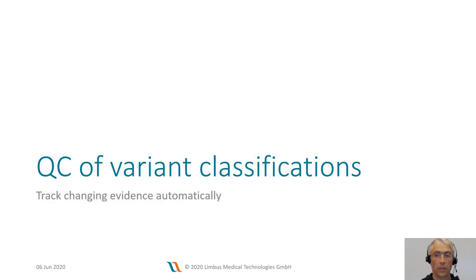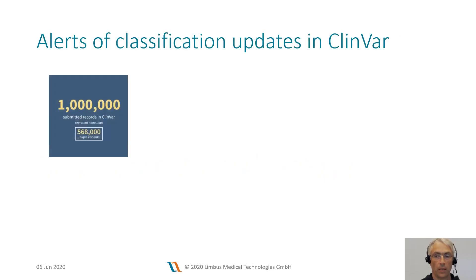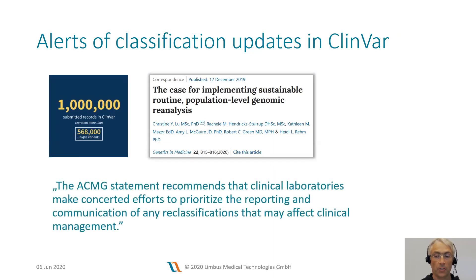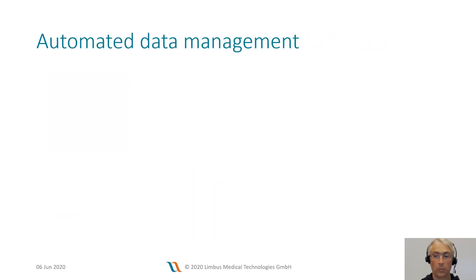Now let's turn to another aspect of quality control that has significant impact on the diagnosis of patients: how can we efficiently track changing evidence for variant classification? ClinVar recently celebrated its one millionth submission to its database. With every single submission, the classification of a variant may change. An article was published in Genetics in Medicine emphasizing that medical reports should be updated at regular intervals if clinical evidence changes. Given the large amount of clinical evidence generated every day and the large number of patients undergoing clinical diagnostics, this is only possible using the assistance of software.